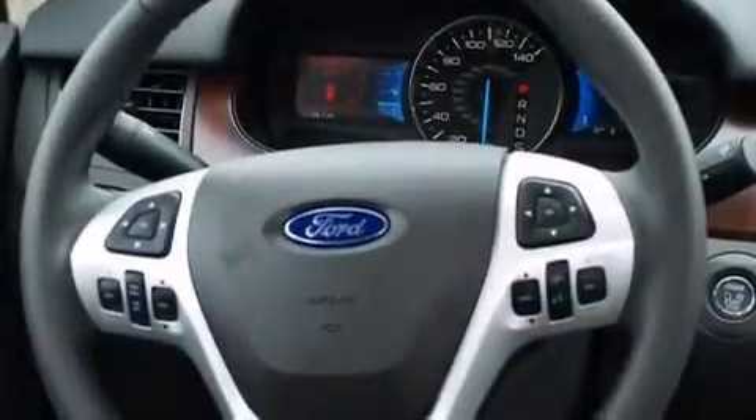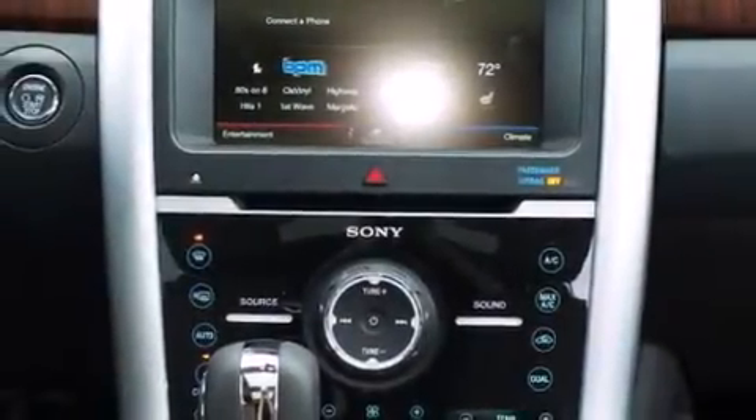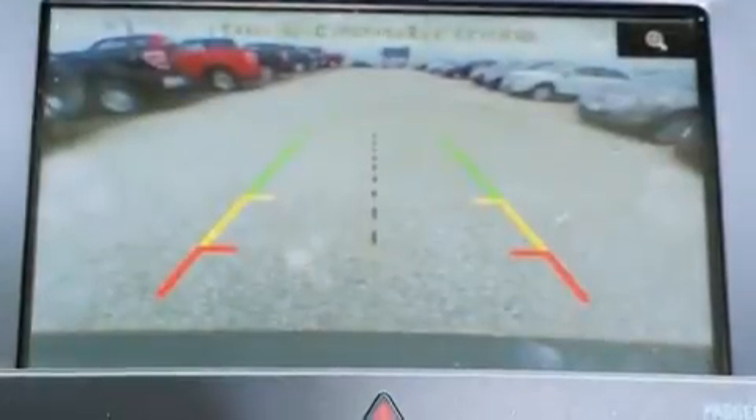The following features are also included: a low tire pressure indicator, dual power seats, cruise control, a premium sound system, and an illuminated driver's side vanity mirror.